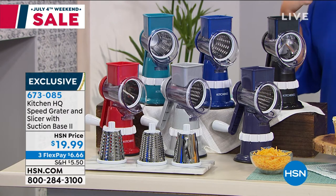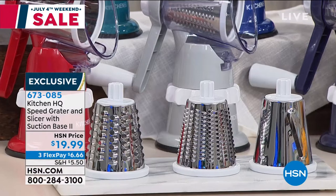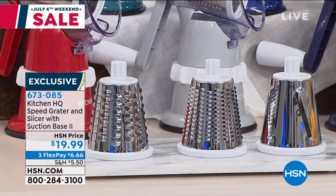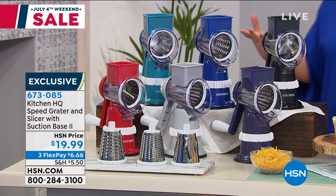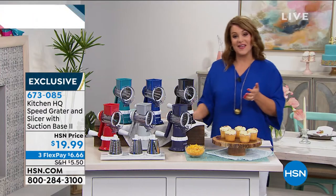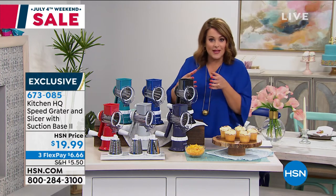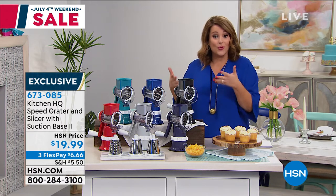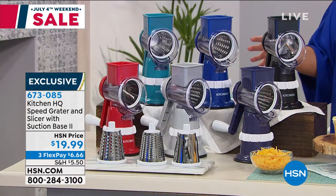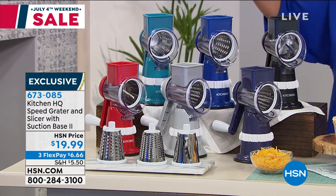To call it just a grater is an insult. You are going to be able to slice, shred, and grate — no knife skills necessary. You'll do this all better, faster, and safer, because everybody knows what takes time in the kitchen is the prep work. There's no electricity required, so if you're space-challenged or taking this on the RV or boat, this is your all-in-one tool.